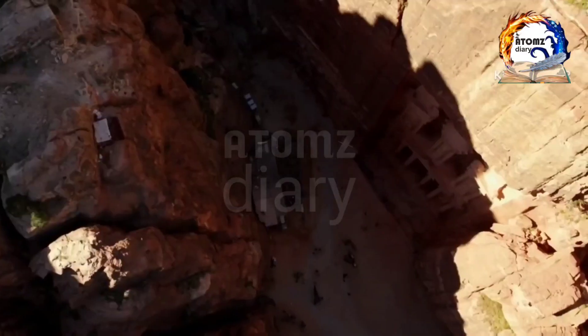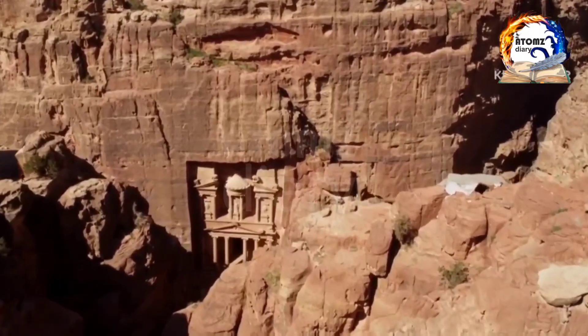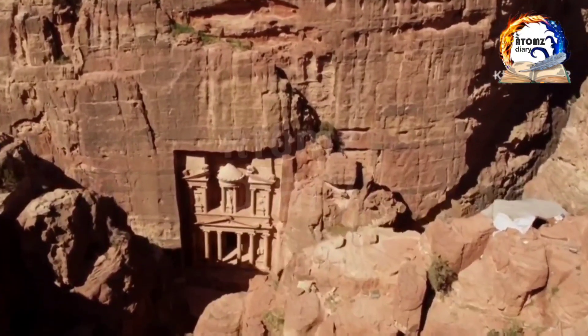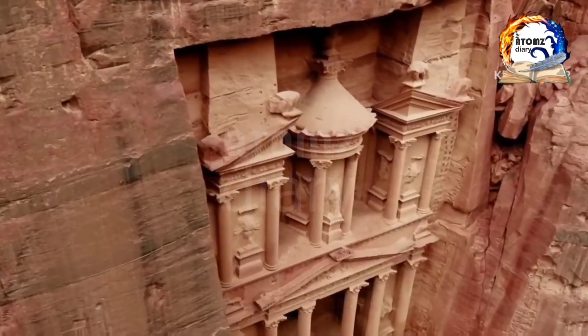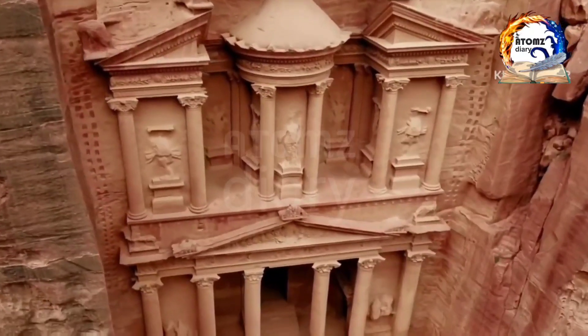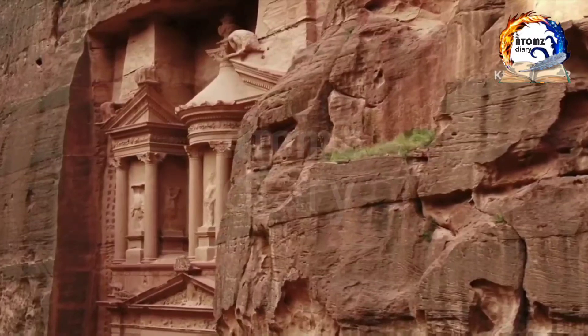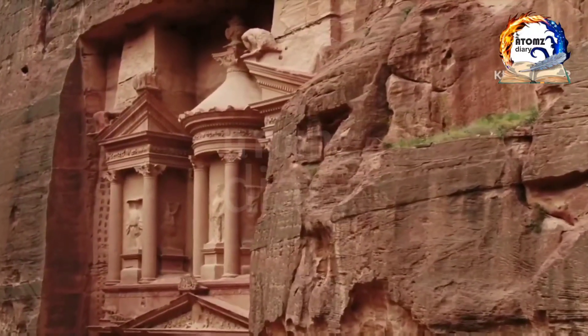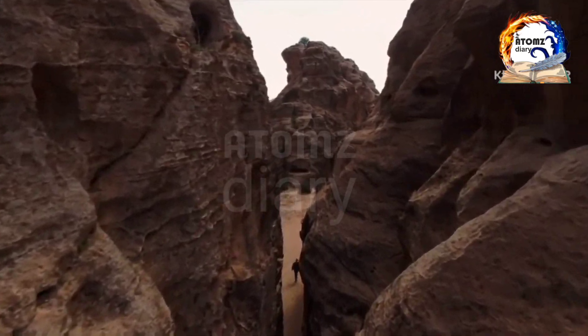Our adventure begins at the iconic Treasury, also known as Al-Khazneh. This magnificent rock-cut temple is a true testament to the architectural prowess of the Nabataeans. Carved entirely out of the red sandstone cliff face, it stands as a grand welcome to the city of Petra. To reach the treasury, we venture through the Siq, a narrow gorge that winds its way through towering cliffs.